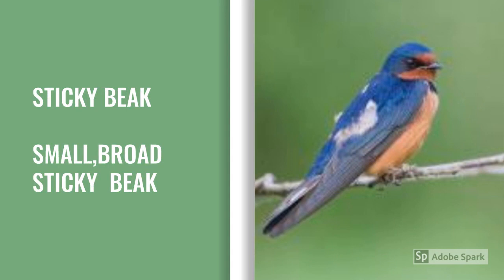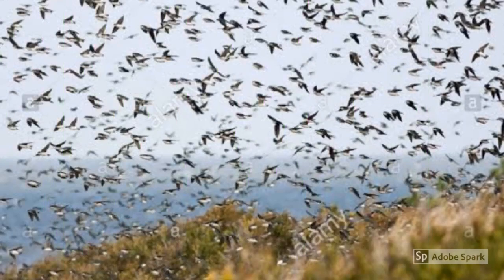Sticky beak. A swallow has a small, broad and sticky beak. The beak is sticky from inside. This helps the swallow to catch flies while flying. Do you know the arrival of flocks of swallows is a sure sign that summer is on its way?